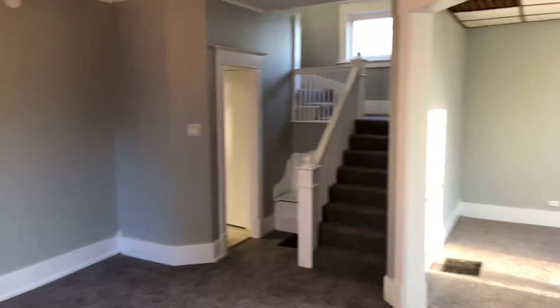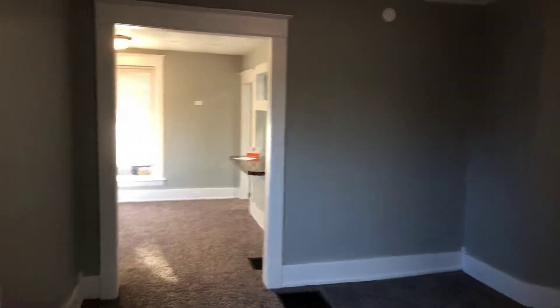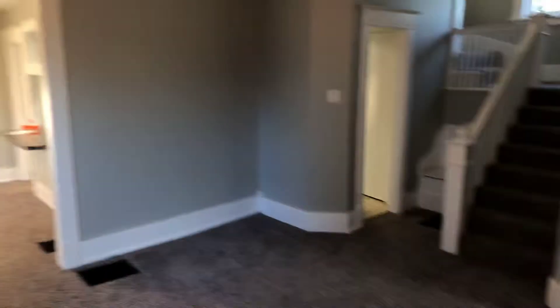Welcome to 763 Coit Avenue Northeast. Huge three-bedroom, one-bath home. You walk in to a large family room. You have an additional living area.